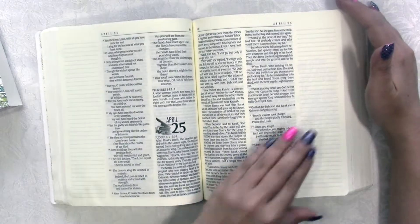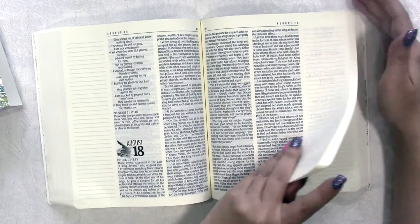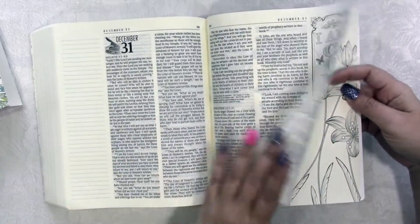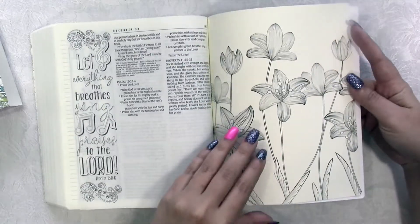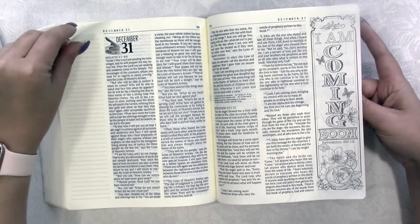I really just think it is so cool. I'm super excited to start using it. Even though it's not the beginning of the year, I am still going to go ahead and start. It's got a little decorative color page at the back.